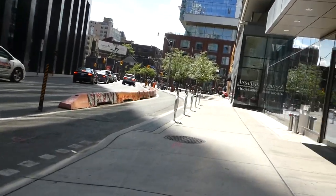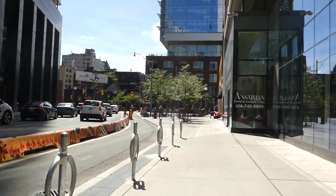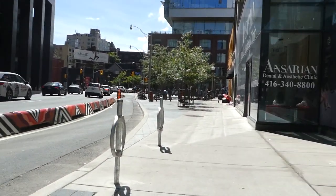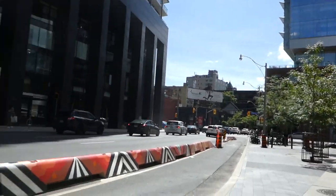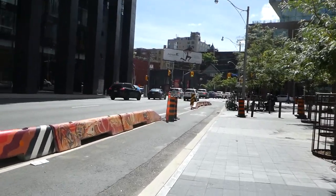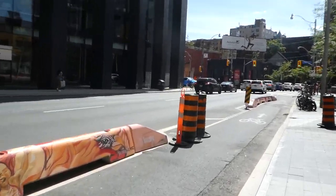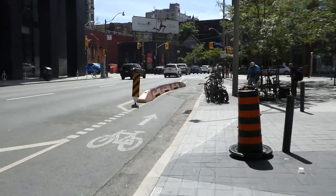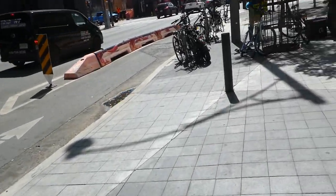And here is Peter Street, which becomes Blue Jays Way at King — as it's just down the street from the SkyDome, where the Toronto Blue Jays play. And of course, they won two back-to-back World Series championships.